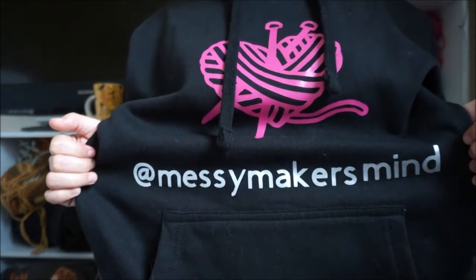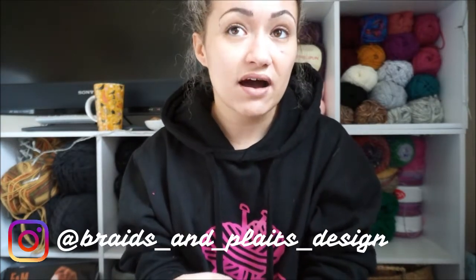Before we get started I just want to mention this hoodie. You may not be able to see this in the video because of the camera angle — this is the Messy Maker's Mind hoodie. My amazing friend Mia makes these hoodies. She does loads of different designs and recently got a new hoodie out with little ears on top, which is so cute. She is called Braids and Plait Designs on Instagram — I'll leave her handle below. You can DM her and she will customize anything you want, with really reasonable pricing and fast shipping. She gifted this to me.